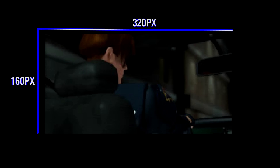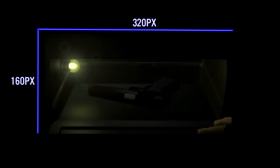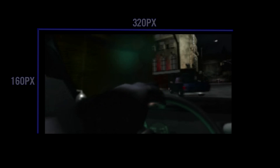But Resident Evil 2 was a different animal. We're talking about 15 minutes of full motion video that ran natively on the PlayStation 1 at 320 by 160 pixels at 24-bit color. Uncompressed, this would require about 4 gigabytes. With no dedicated decompression hardware, any compressed video format would require code to be written in software. Furthermore, the developers would only have 24 megabytes of the 64 megabytes allocated for the FMV.